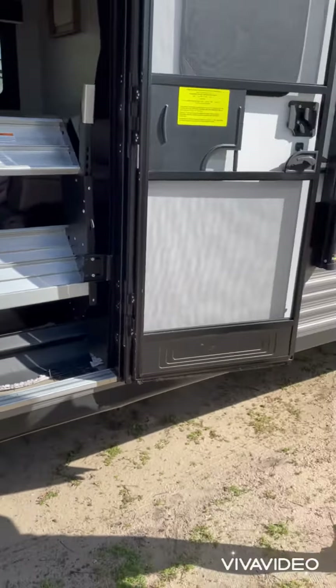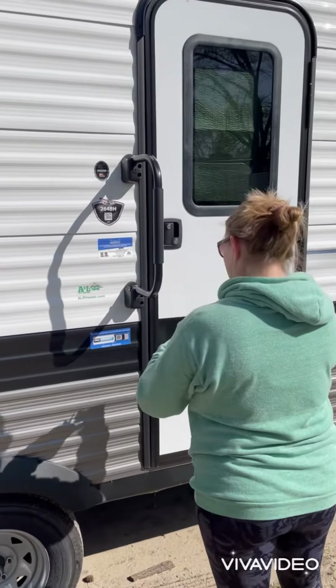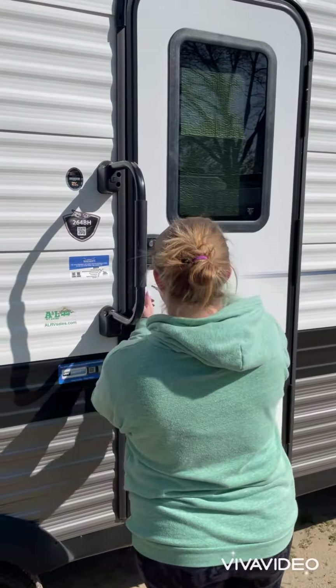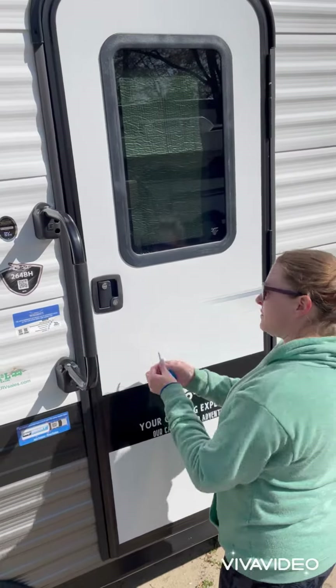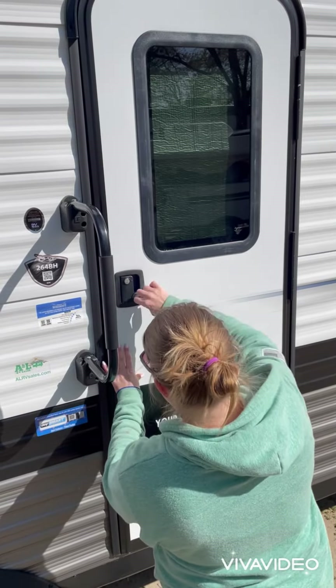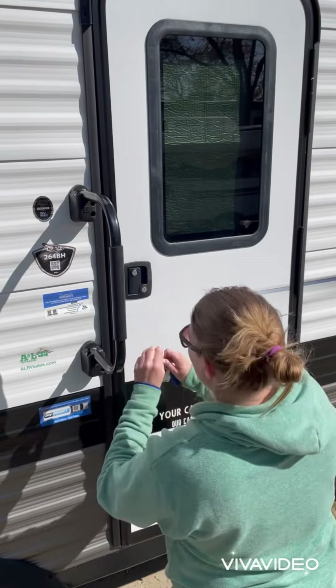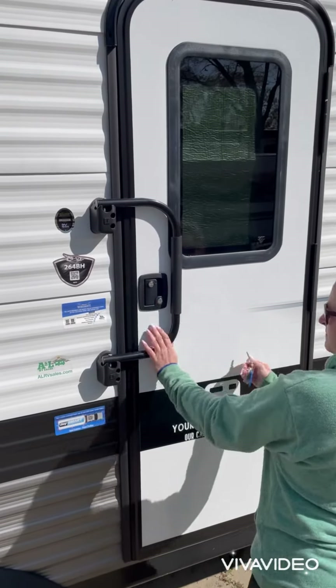Shut the camper door. Make sure that you lock the door as well as the deadbolt, and close the door handle over the door.